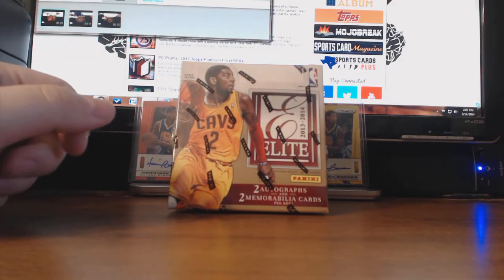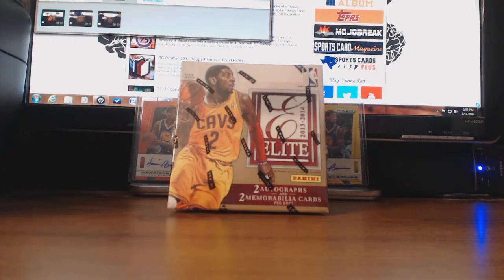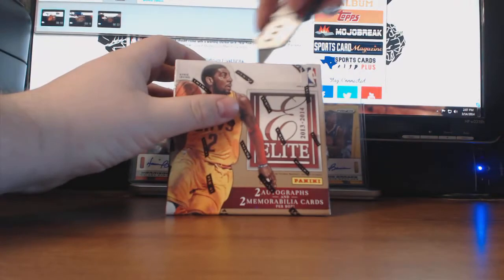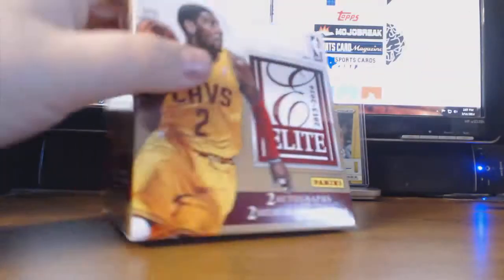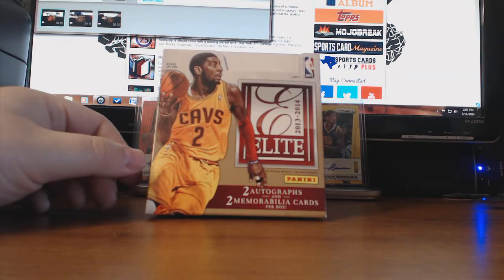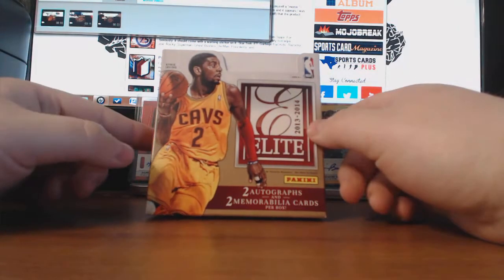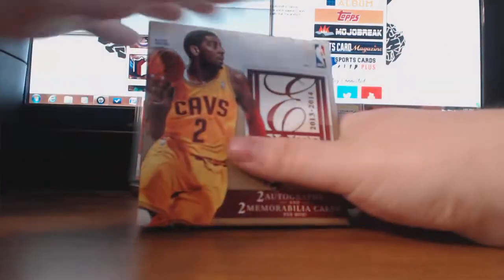What's up everybody, this is Jay Detter and I am getting ready to crack open a 2013-2014 Elite Basketball. We're looking for two autographs and two memorabilia per box on average, two numbered rookies, and two numbered veterans — most of those I've seen from breaks happen to be 999.